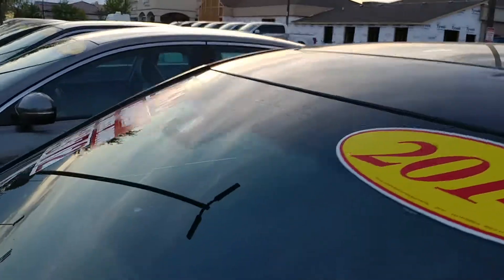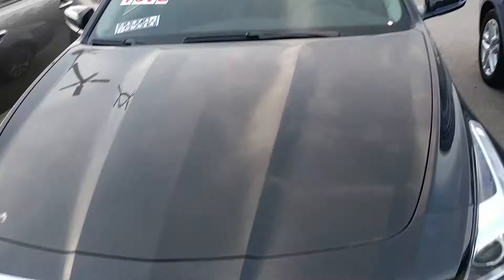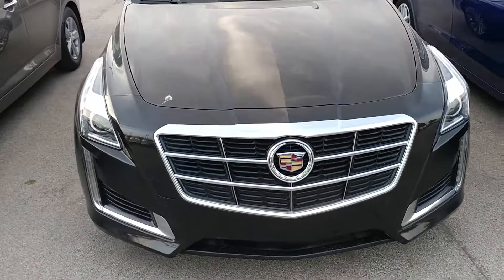It's in black, just the way we like it. $26,833. This car is $47,100 new. It's three years old and it's got 40,000 miles on it.